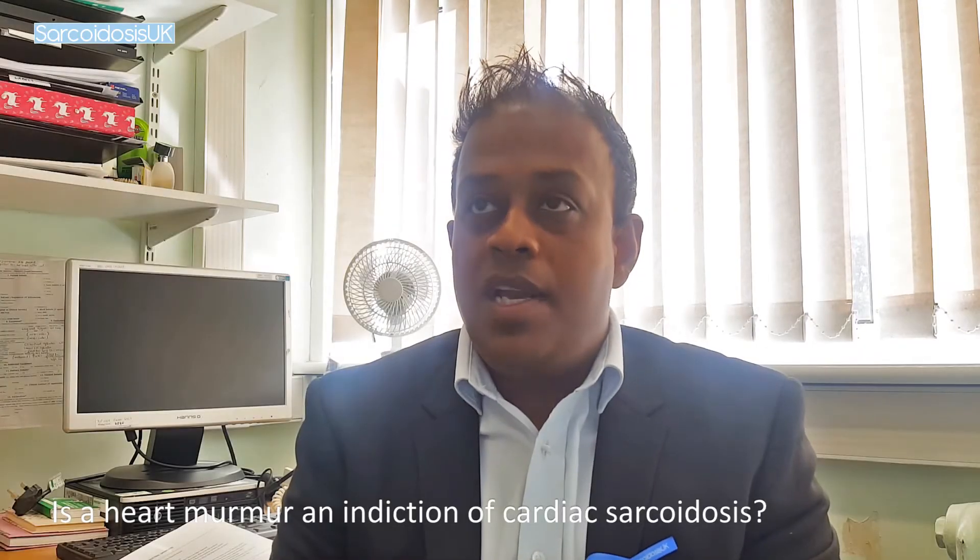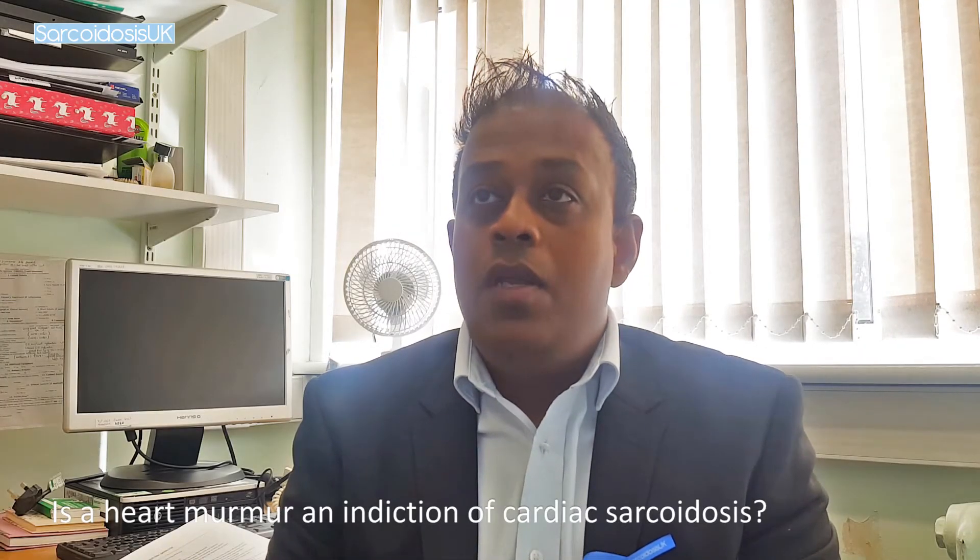Is a heart murmur an indication of cardiac sarcoid? Not usually. Most people have heart murmurs for lots of other reasons — they may be completely normal, what we call flow murmurs, or they may be because one of the heart valves is not working quite as well as it should, which happens as people get older or with other diseases. Rarely, sarcoidosis granulomas can affect the heart valves themselves and cause damage, but heart valve murmurs are not necessarily due to sarcoidosis; they may simply be due to other abnormalities in the heart.